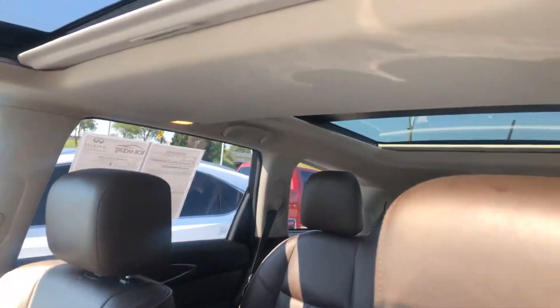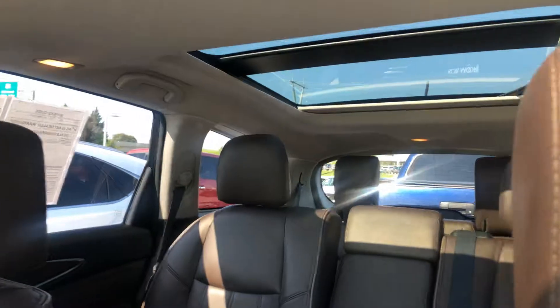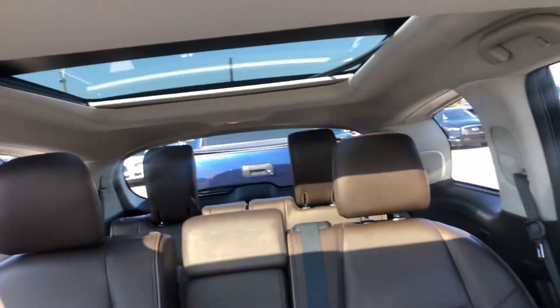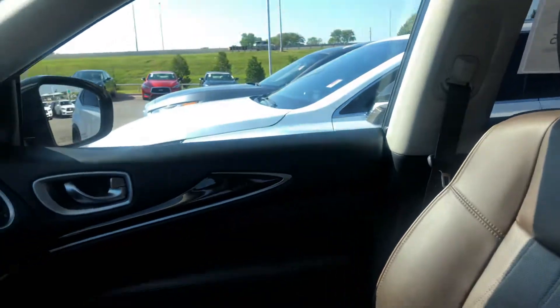For it being six, almost seven years old, it's in great shape. You have two sunroofs, the back seat is in great condition, and then you have third row as well.